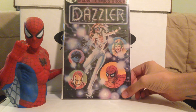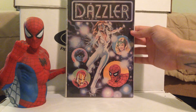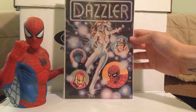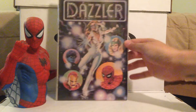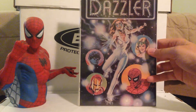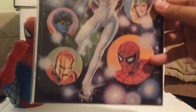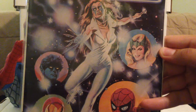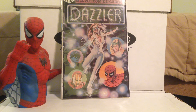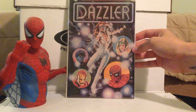Next one is Dazzler number 1. Got that for a buck. This is from the 70s — I'm not too partial to Dazzler, but it's always good to find a nice condition Bronze Age book. The cover is kind of weird. It reminds me of the Star Wars Christmas Special, the way it has various characters displayed in bubbles on the cover — Iron Man, Kurt Wagner, Spider-Man, and the Enchantress. It just seems hokey. I haven't read it, but I'm glad to have this piece of history in my collection.